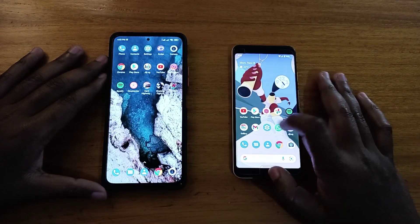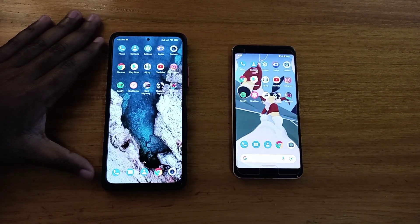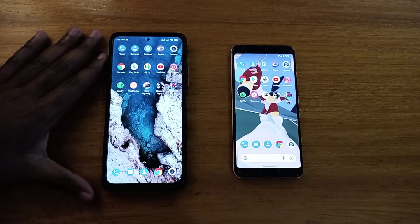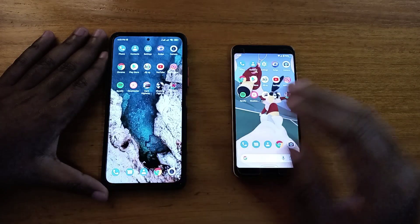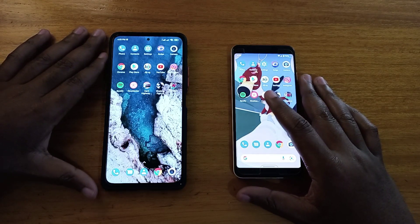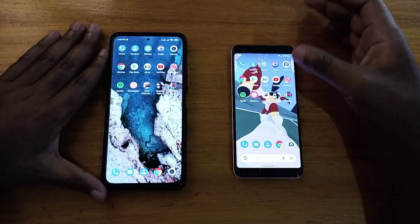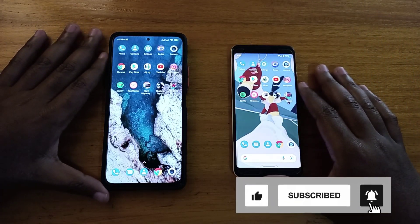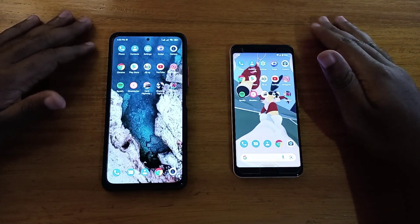Hey, what's up guys, David here with another video. Today I'm doing a comparison between two phones: the Redmi Note 10 Pro Max and the Pixel 3. Let's talk about the specs. When it comes to processors, you have the Snapdragon 732G in the Redmi and Snapdragon 845 in the Pixel. For software, stock Android on the Pixel versus Android 11 on the Redmi. For RAM, 4GB versus 8GB. If you enjoy the video, please subscribe and give me a thumbs up.